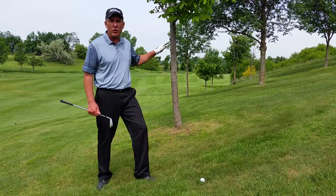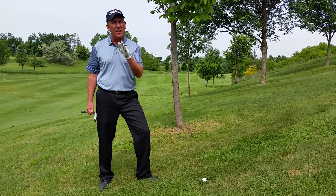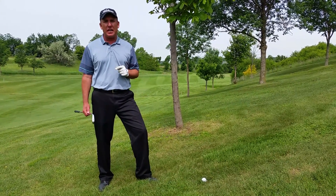Even though my yardage here is only about 130 yards, I'm going to grab a five iron because I want to be able to keep that ball low. The less loft you have in the club, the easier that's going to be.